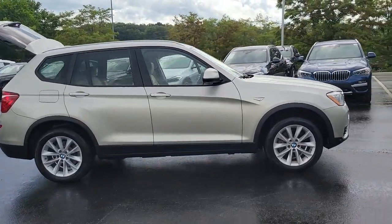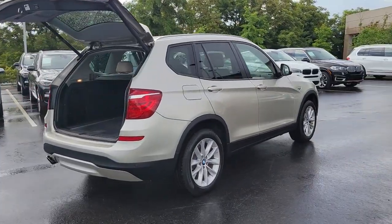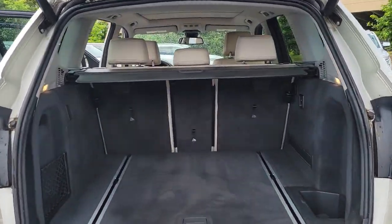You'll have love at first sight with the 2016 BMW X3. This vehicle still has fewer than 50,000 miles on the clock, so it won't last long.